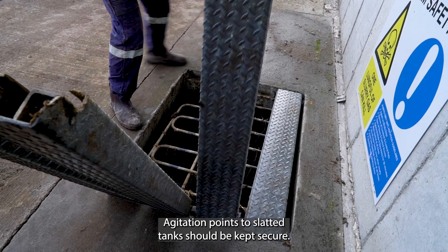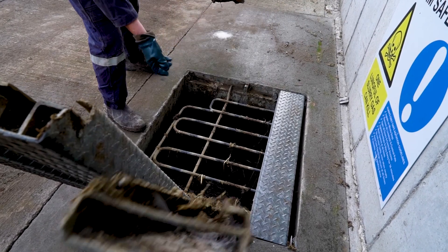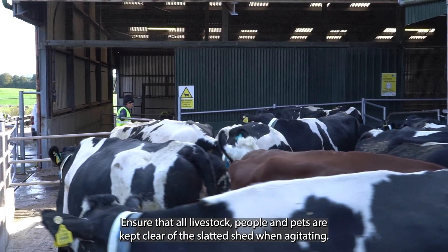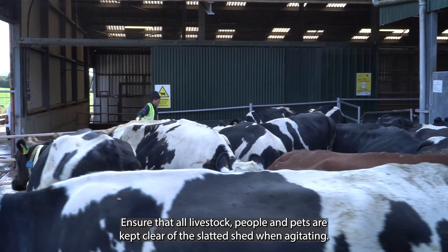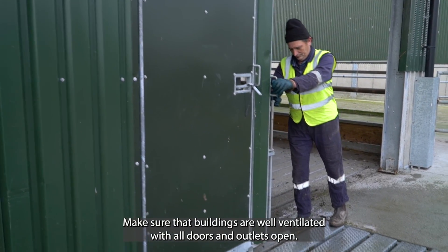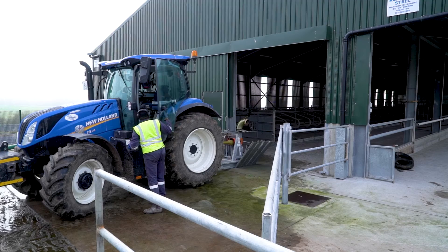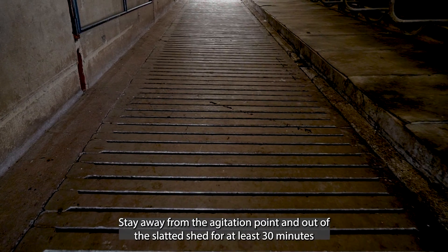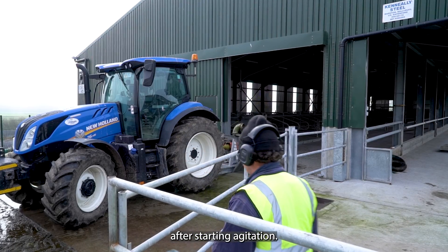Agitation points to slatted tanks should be kept secure. Evacuate: ensure that all livestock, people, and pets are kept clear of the slatted shed when agitating. Make sure that buildings are well ventilated with all doors and outlets open. Stay away from the agitation point and out of the slatted shed for at least 30 minutes after starting agitation.